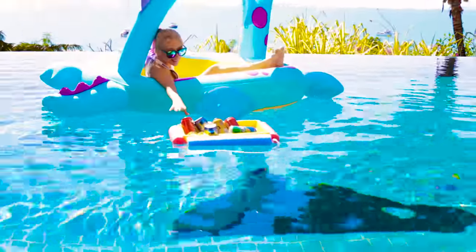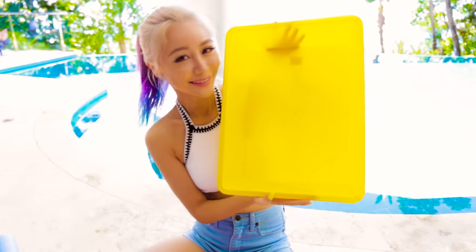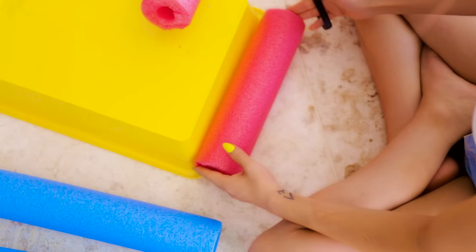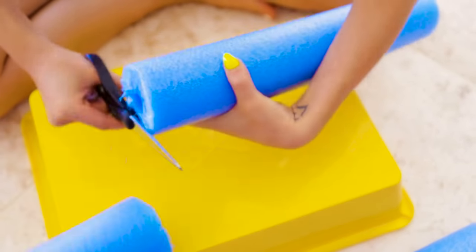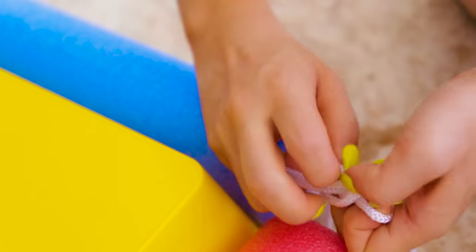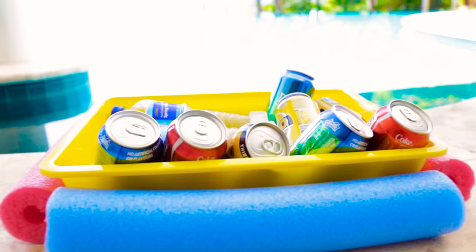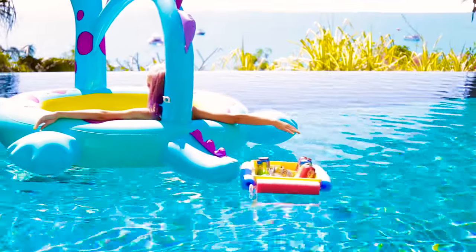Hack #2: Who wants to get up and grab a drink once you've settled down in the pool? Not me. So here's a great hack for those who want to stay hydrated in the pool — create your very own floating mini bar. Grab some pool noodles, a plastic tub wider at the top than the bottom, thick string, and scissors. Cut the pool noodles to the length of the sides of the tub to create a border all the way around. Thread string through the noodles in alternating colours, pull it super tight, and tie a double knot. Add ice on the bottom and your favourite drinks, then launch it into the pool.